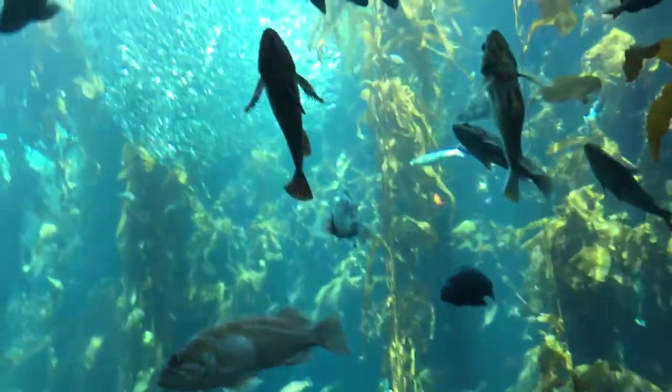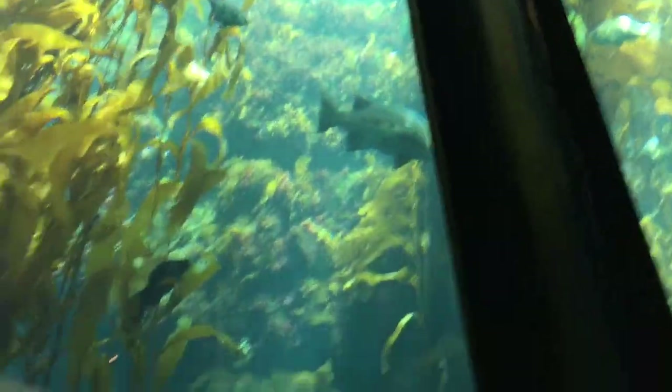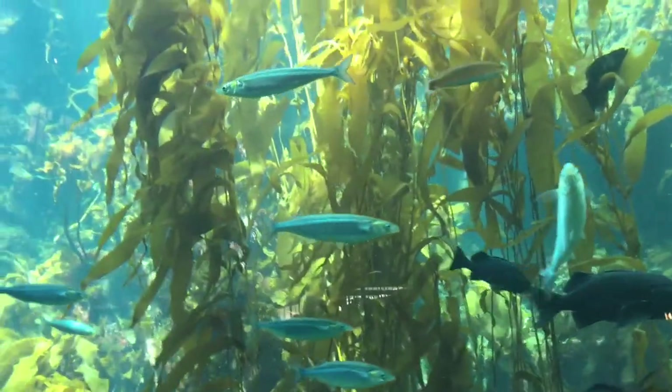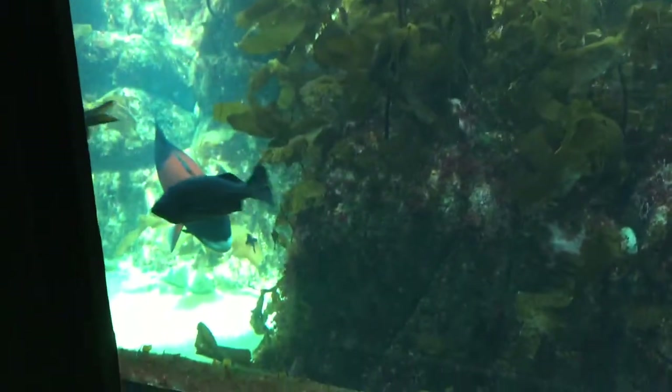As you can see here, this is where — I think this is called kelp something — as you can see there's a lot of kelp everywhere and a lot of cool fish. This is just tons of kelp and tons of fish.